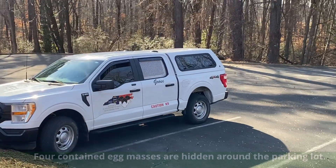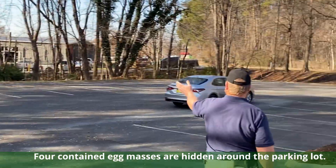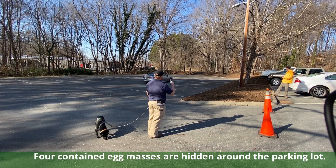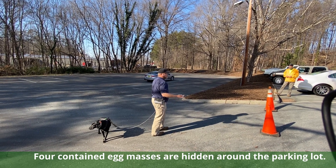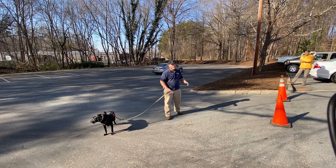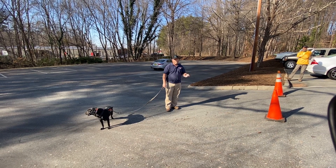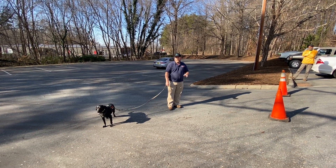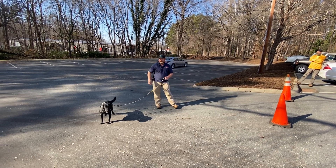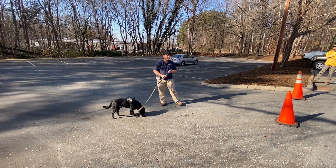So I have four targets set up — a Christmas tree that way, and one in the crape myrtle right there beside the light pole, up high. I'll just run through the exercise right fast. He alerts by sitting when he smells the Spotted Lanternfly egg mass. We've also trained him on adults, so he can smell both. He sits when he alerts that he's found it, and he's food rewarded — I give him a little treat.